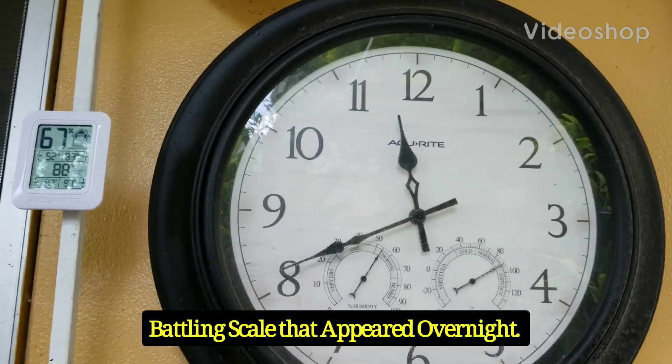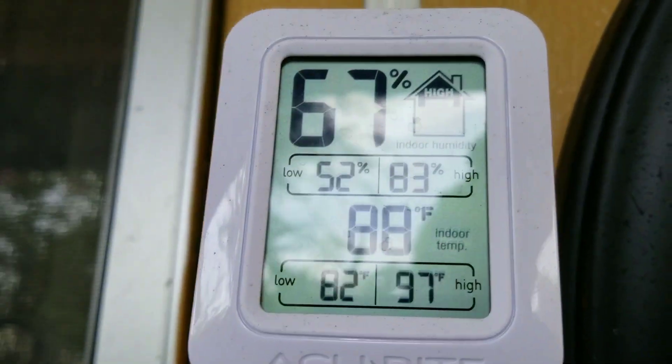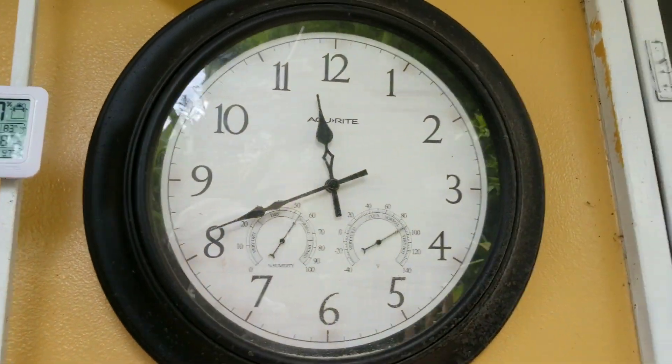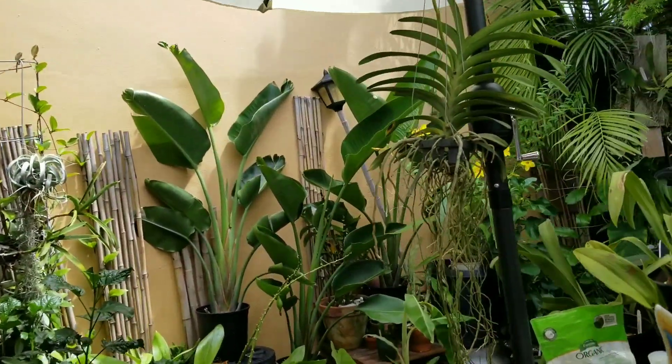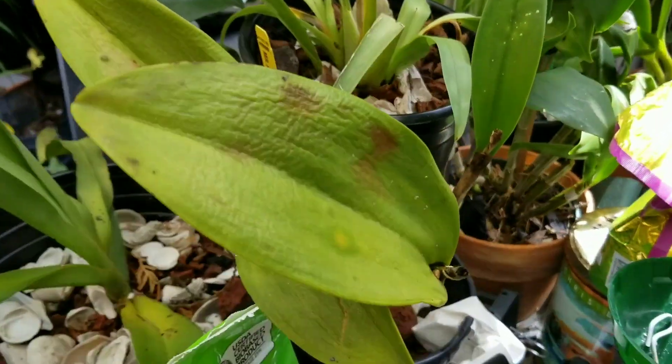Morning guys, Sunday, August 29th, temperature 88, humidity 67. Went to bed and woke up Sunday, and now I have to do battle with scale.